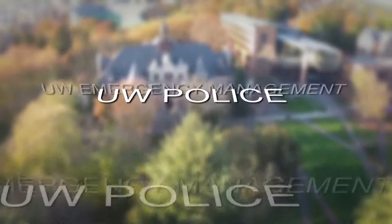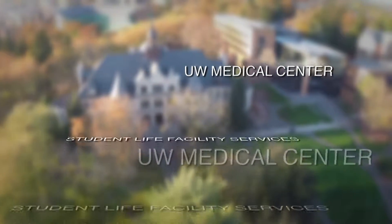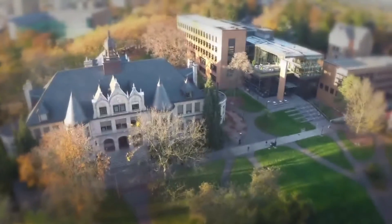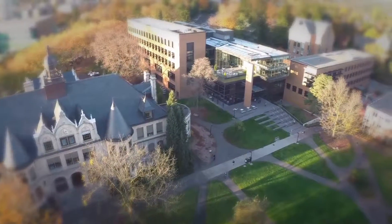UW Emergency Management consists of the police, health and safety, the medical centers, Student Life Facility Services, and the IT department, all coming together to create an 82-person task force. It's the really bad day at the university, so when we activate here, we coordinate all the moving parts of the university to try to get this place up and running as quickly as possible.